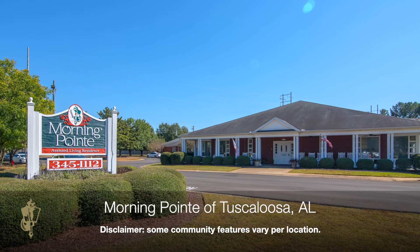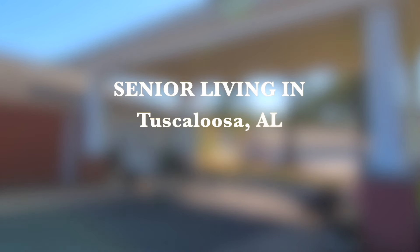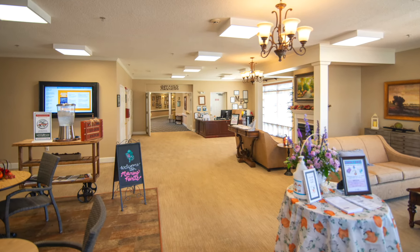At Morning Point Senior Living, we help residents get the care they deserve and enjoy the lifestyle they expect. Every detail in this expansive, single-level community is geared for just that.